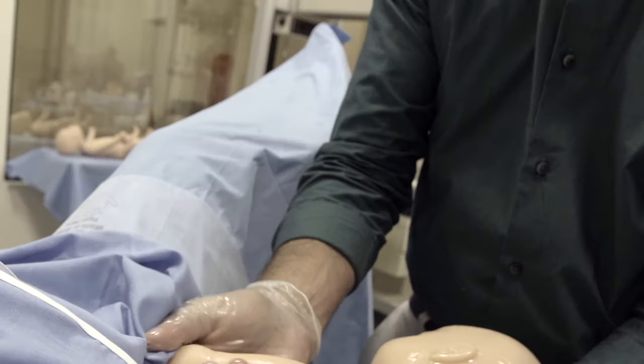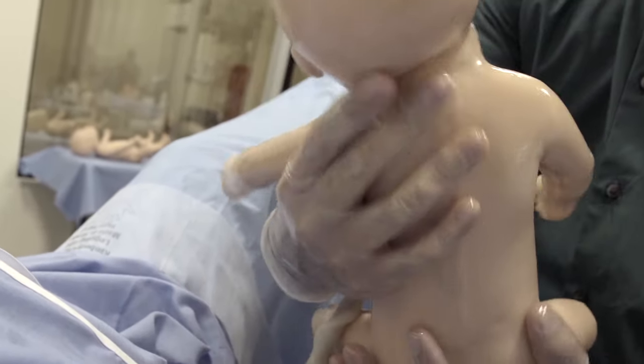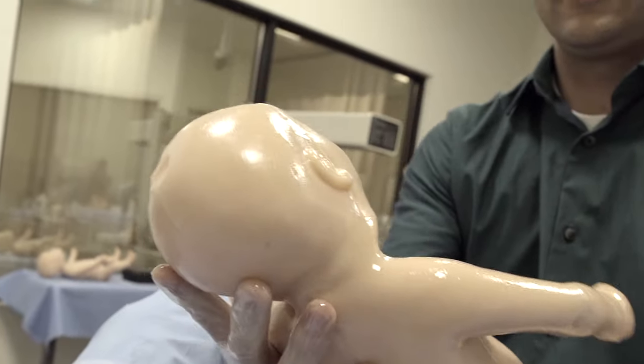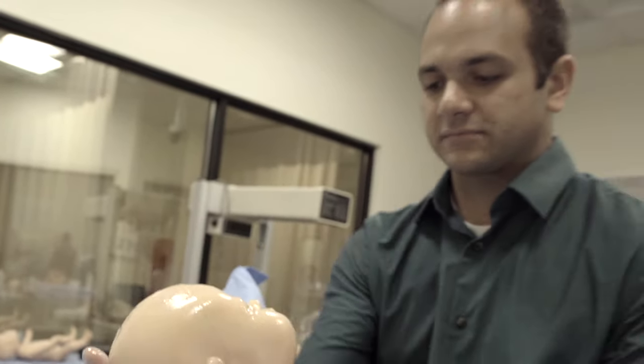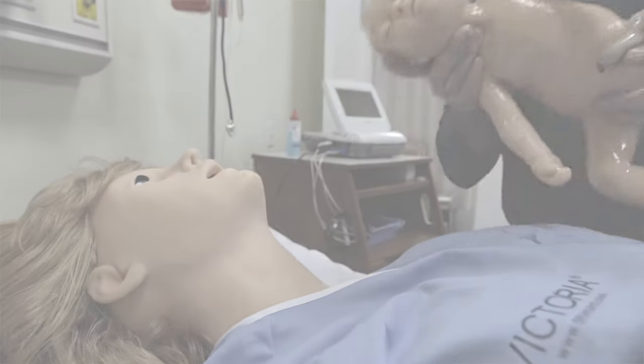We've got an arm, and the other arm. We have a beautiful, healthy baby. We love you.